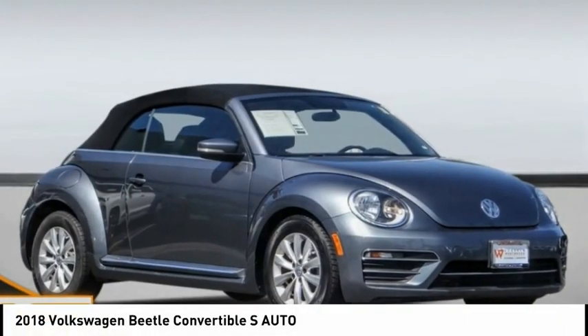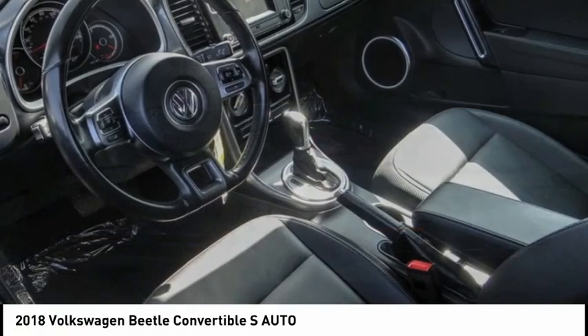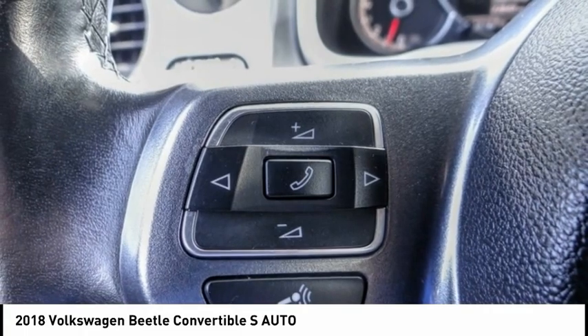Come test drive the 2018 Beetle Sport. The VW Beetle rekindled the magic of its legendary namesake and became a ray of sunshine in an all too serious car market.